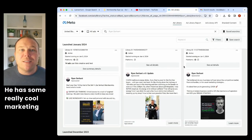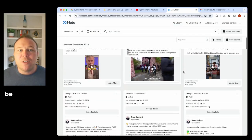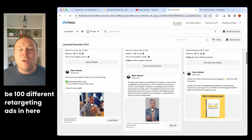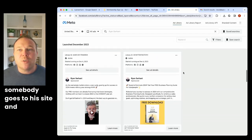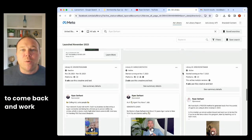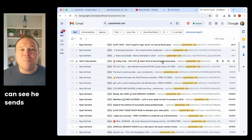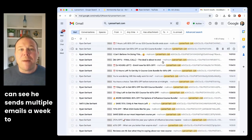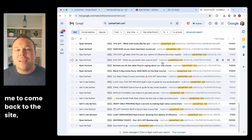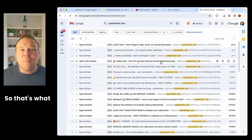If someone comes to the site and doesn't buy, he has really cool marketing systems in place. There might be a hundred different retargeting ads — if somebody goes to his site and shows interest, they're going to get retargeted with ads to remind them to come back. Not only that, if they fill out a form, he sends multiple emails a week to remind them, offer a special deal, and encourage them to work with him.